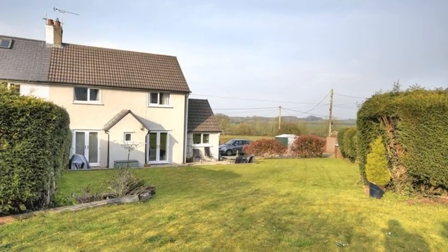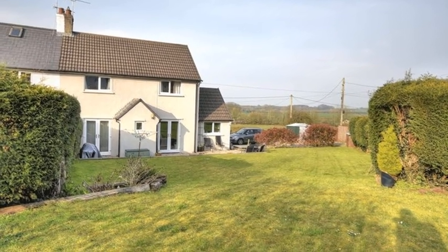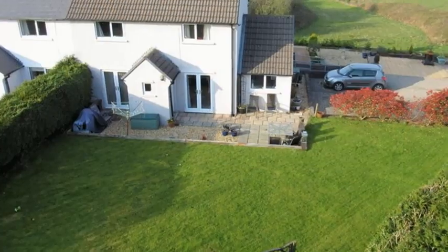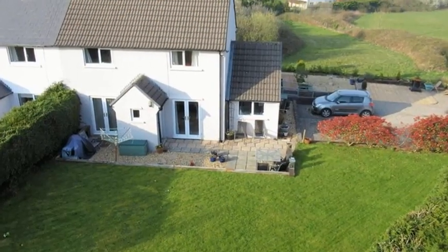Externally, the gardens are found to three sides and predominantly laid to lawn with decked and paved areas. For more information, please contact Harpers Thomas today.